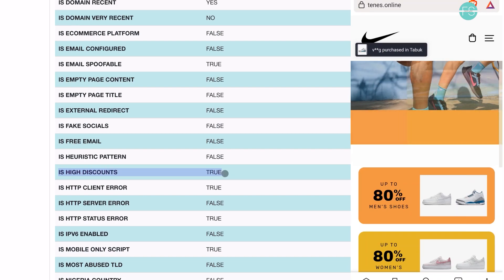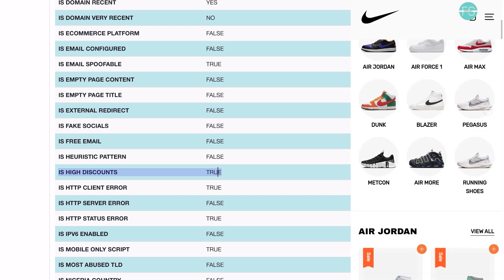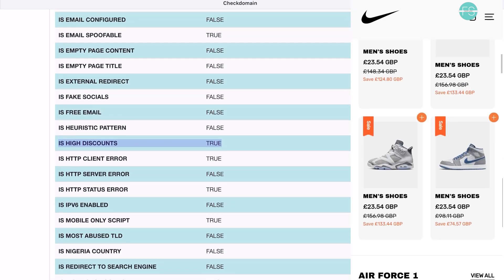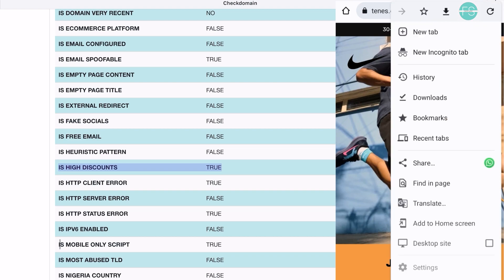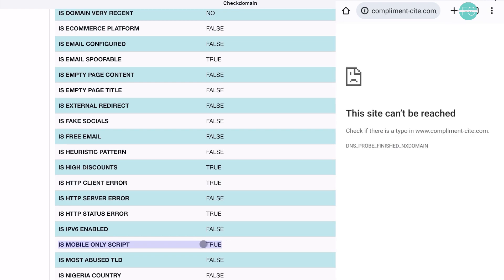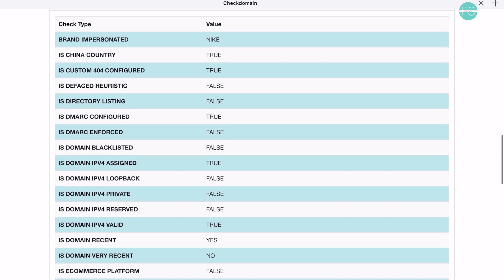Another point of concern is the unusually high discounts offered on this website. Nike products are known for their quality and price, so it's highly unlikely to find genuine Nike shoes at such heavily discounted prices. Additionally, the scam detection tool alerted us to the fact that this website is a mobile-only site. It uses JavaScript to detect the device accessing it, and if it's not a mobile device, the user is redirected to a different website called ComplimentSite.com. This unconventional approach further raises doubts about the website's trustworthiness.